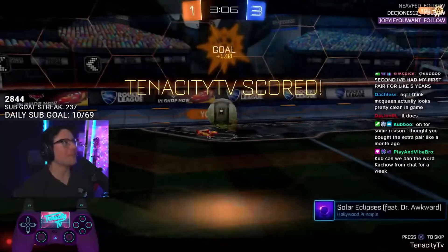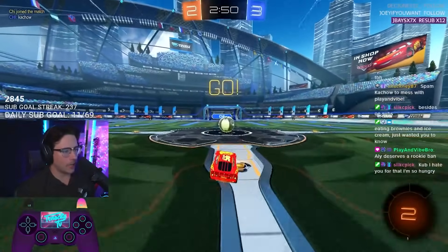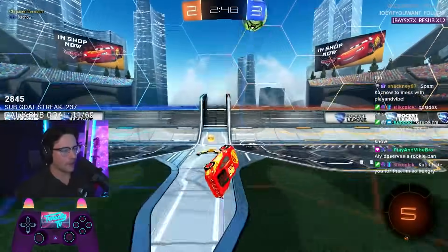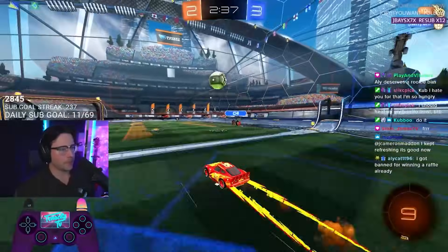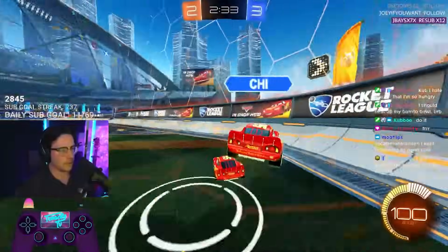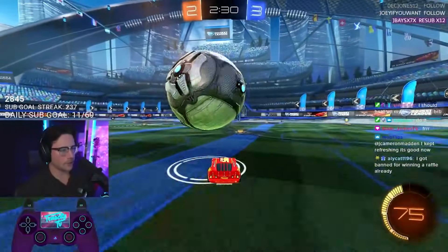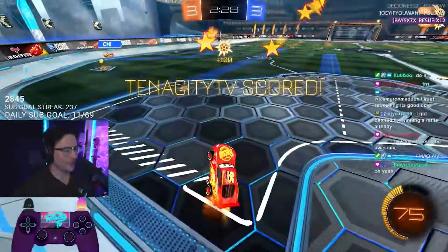I got a little McQueen flip reset. I mean, we're paying like $30 for this — they really should have included a Ka-Chow quick chat, man. A Ka-Chow quick chat would just be OP. Ka-chow!